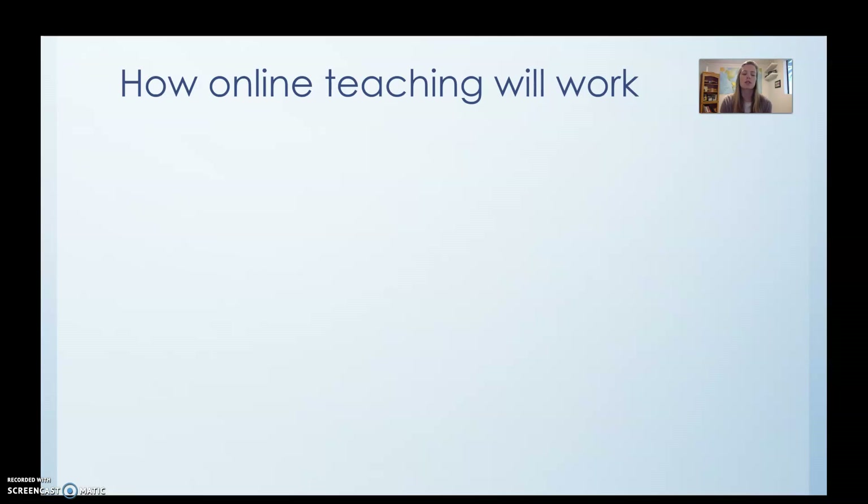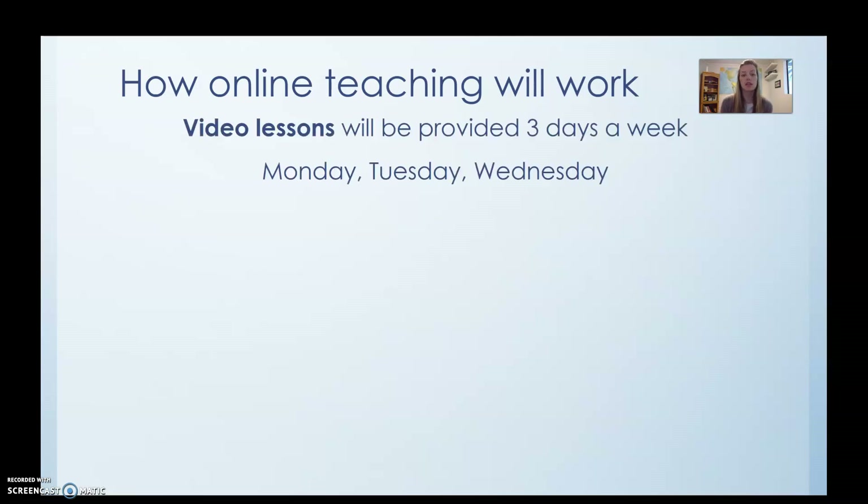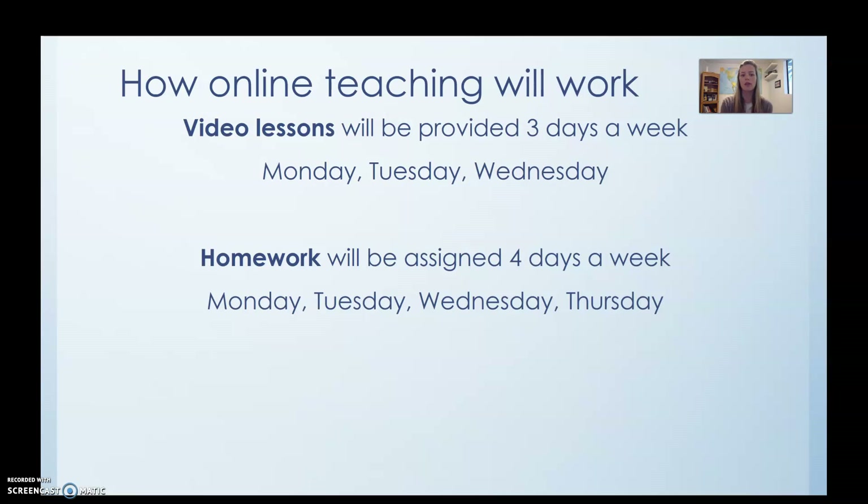The first thing we're going to talk about is how online teaching is going to work. Video lessons are going to be provided about three days a week: Monday, Tuesday, and Wednesday. Homework is going to be assigned four days a week: Monday, Tuesday, Wednesday, and Thursday.